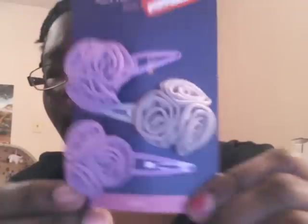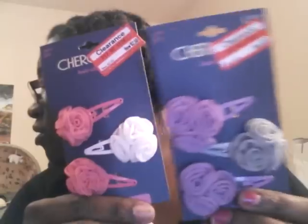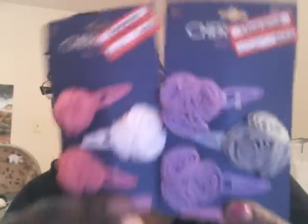I stopped by the little clearance wall and it had these little clips for $2.50. I got the pink one with the white bow and a gray one. I thought these would be cute in Ariel's hair, Olivia's hair, and Emily's hair — wherever. I just love little hair clips, I try and get them wherever I can. I just love the little rosettes — three little rosettes. So cute.